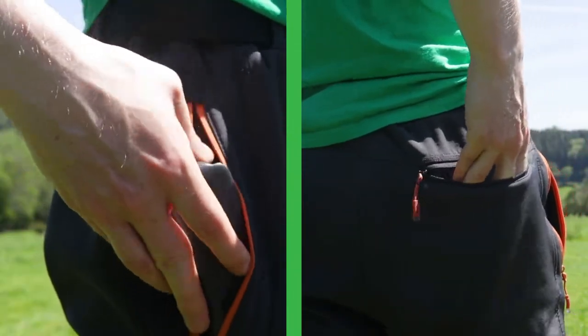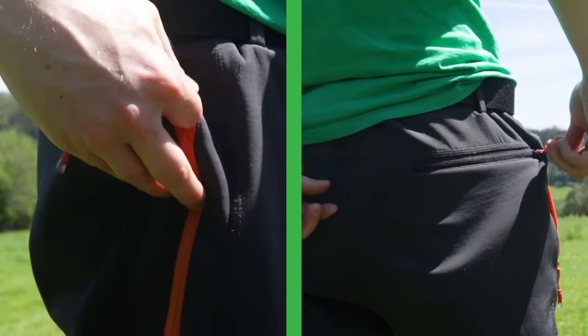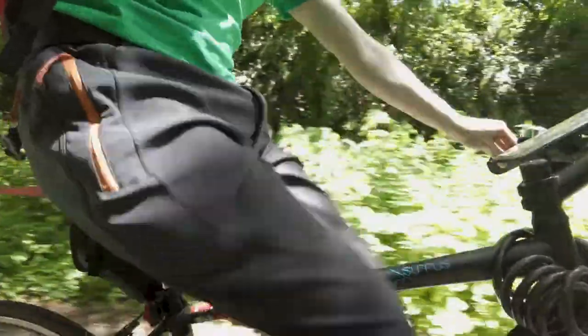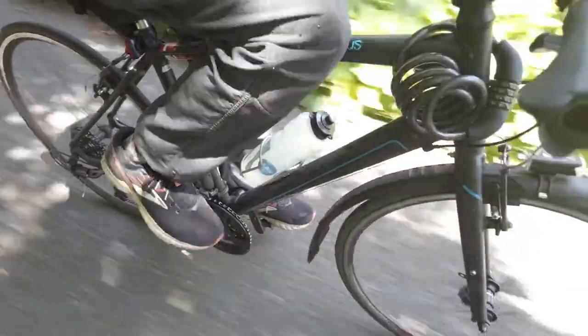There are two large zips on the front and two large zips on the back. I really like these because they're large, they're secure, and they're just really handy. For cycling in the winter when it's raining, they're just brilliant.